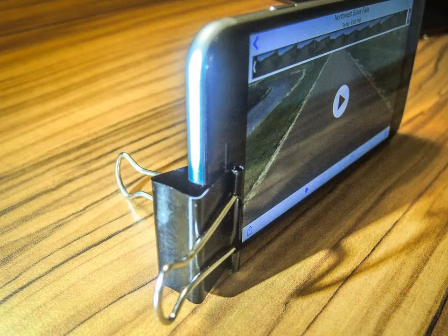If you want to watch a movie on your Motorola smartphone, a binder clip makes a quick stand for it.